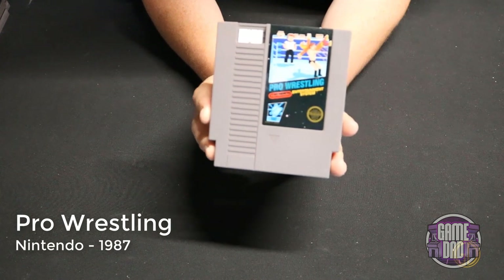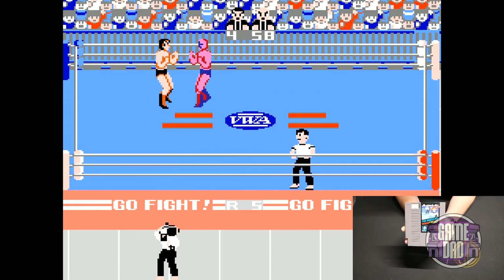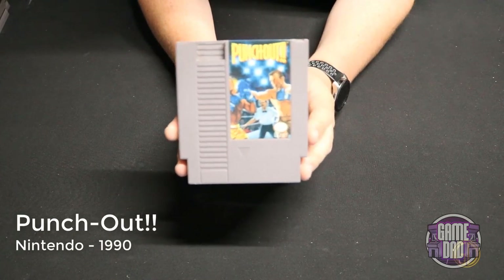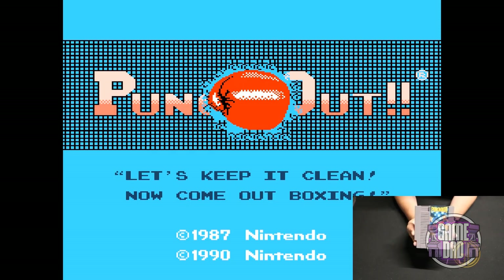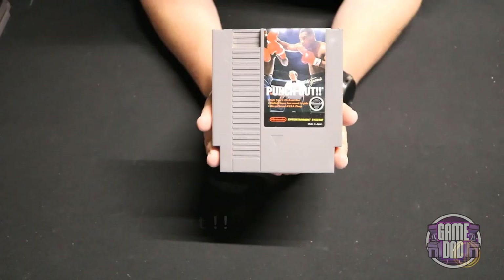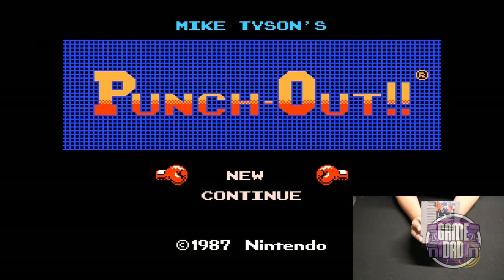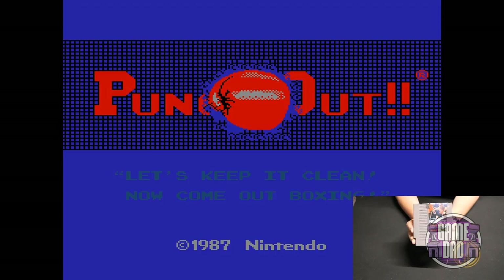Pro Wrestling released by Nintendo in 1987 lets you choose your favorite wrestler and duke it out in the ring — pretty fun but I'm not a huge wrestling game fan overall. Punch-Out released by Nintendo in 1990 was actually the later release — it's the same game as Mike Tyson's Punch-Out except they changed a few of the characters around because of licensing issues. Mike Tyson's Punch-Out released by Nintendo in 1987 — same kind of game but Mike Tyson is actually the boss at the end.